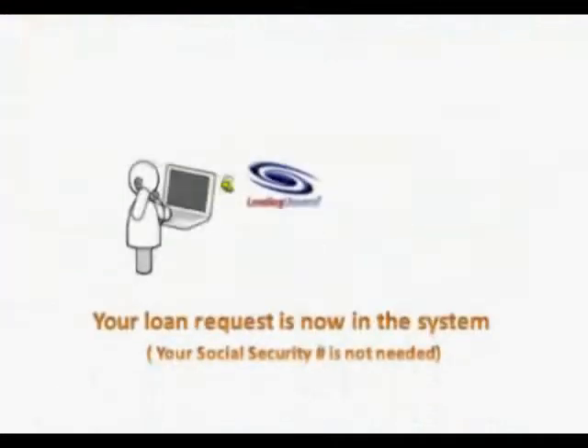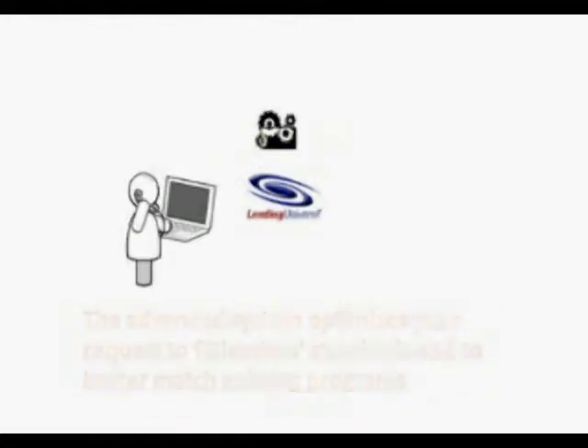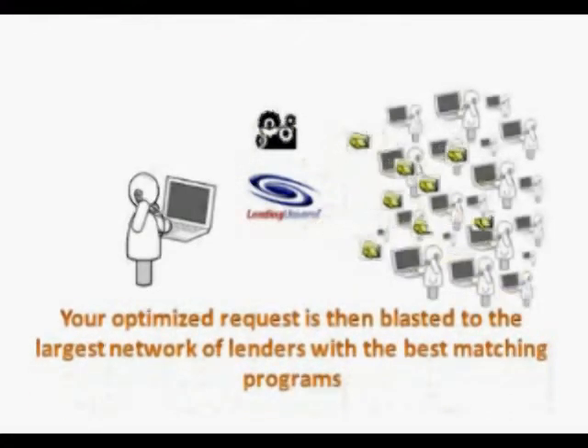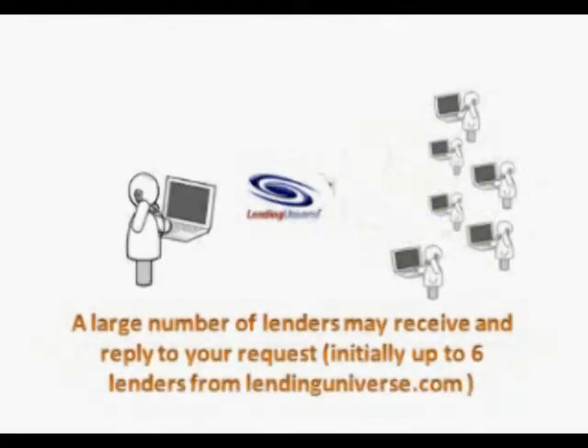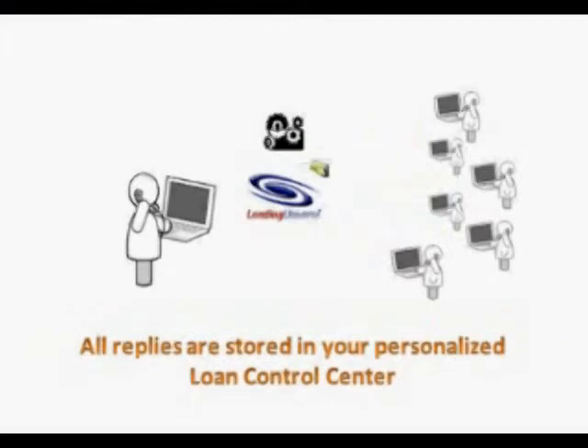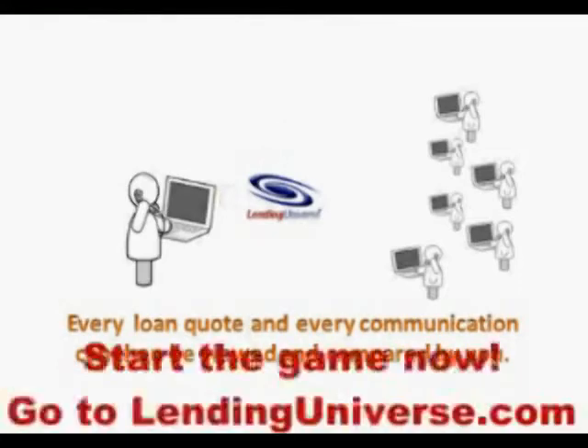The loan request is now on the system. We have literally thousands of lenders — many that remained after the meltdown; all the good lenders are still with us. They will take a look at your loan and respond to it. You can expect to get some very, very good quotes, and some tools to negotiate with the lenders, so you're guaranteed to have the best possible loan you could get.